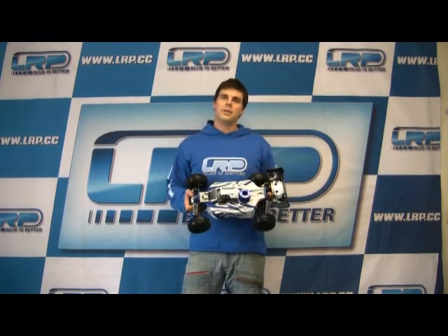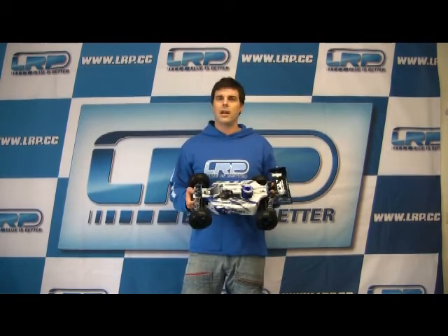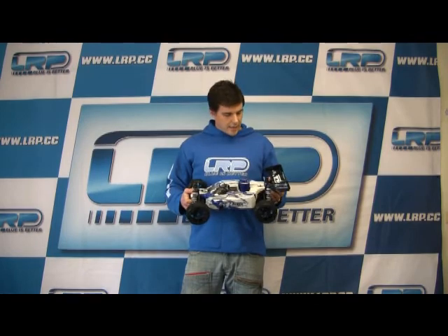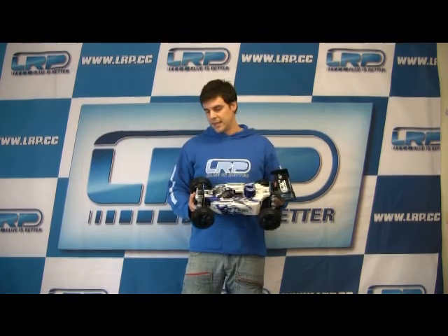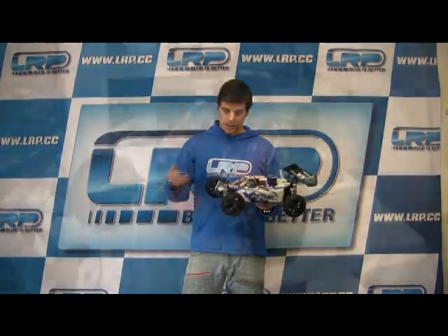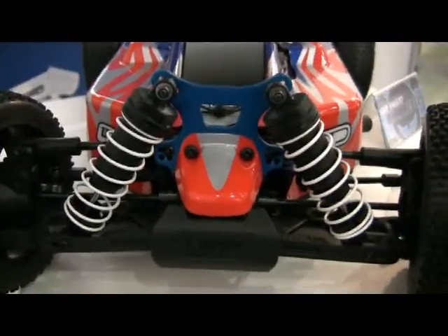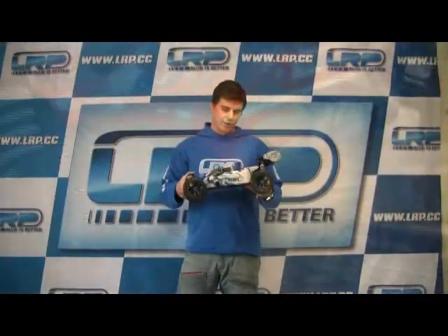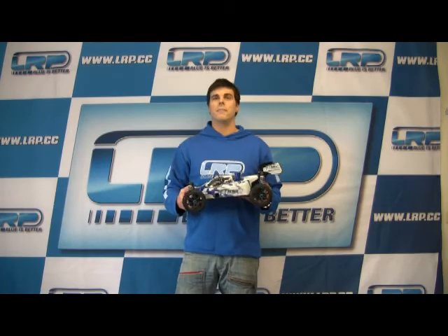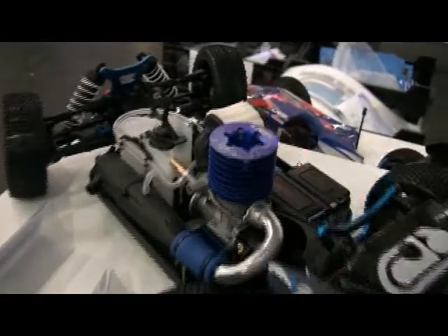Our R&D department and our team put a lot of effort and dedication into the development of this car, and now we've got a really nice car. Just to name some of the many great features: we have the 19.5mm big ball shocks, and also the LRP SG 25 air sport pull start engine — a big block engine with a lot of power and torque.